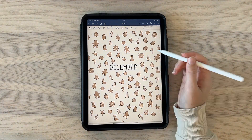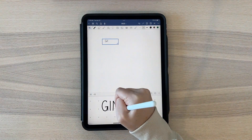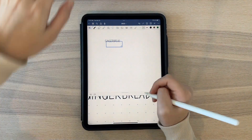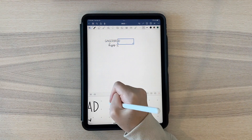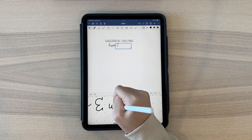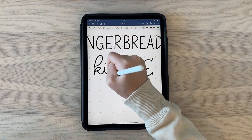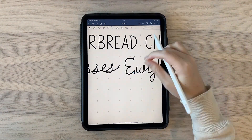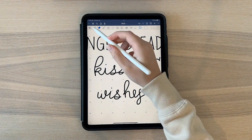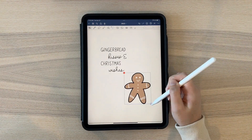Moving on to my quote page, I kept with the gingerbread theme. The quote says 'Gingerbread kisses and Christmas wishes.' It took a while to get the cursive looking how I wanted, but once I did I was happy with it. Then I copied and pasted a gingerbread man from the front page, blew it up large, and placed it on the quote page.